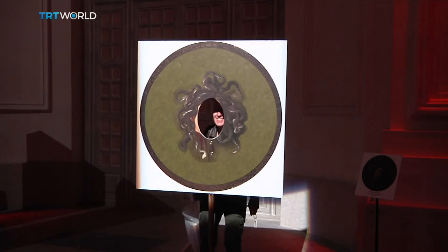Moreover, they can even put themselves into his painting of Medusa. It allows you to go inside the paintings, and that makes a difference — you're no longer just a spectator, but you're part of the artist's work.